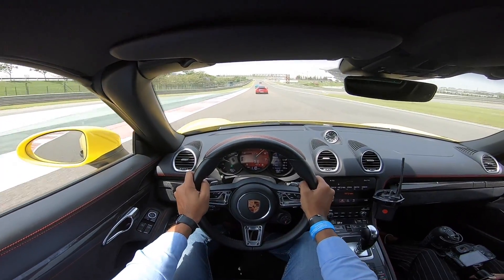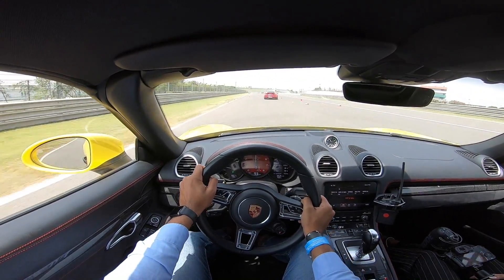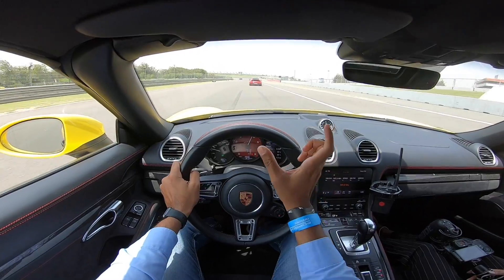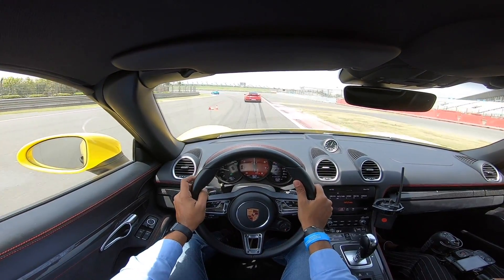Above 7,000 RPM is where it up-shifts and the noise on up-shift is simply brilliant. Look at the way the car moves — very little gap over there between the slaloms, but the car is so pinpoint accurate.